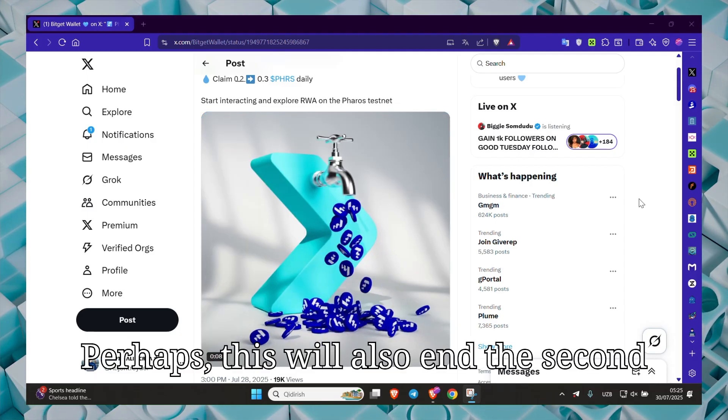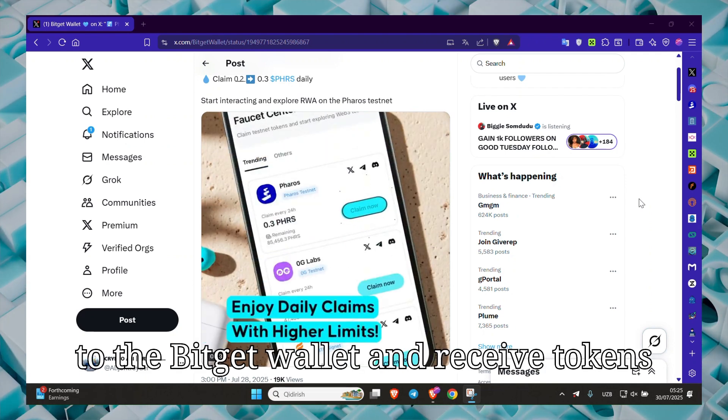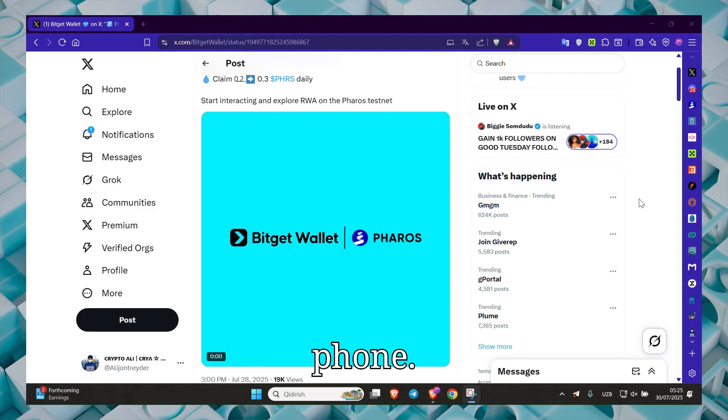Perhaps this will also end the second season. Then we will switch to the BitGet wallet and receive tokens from the Faucet — I will show it on the phone.